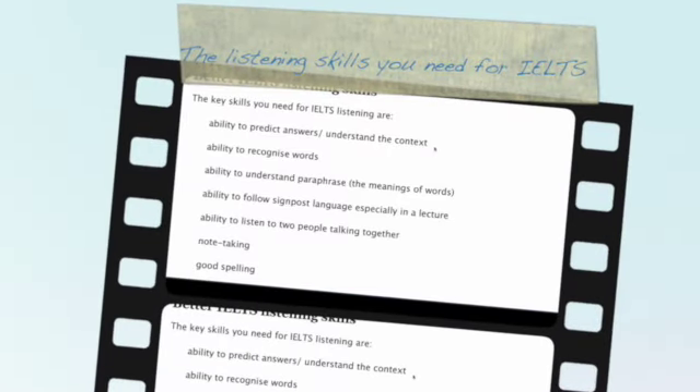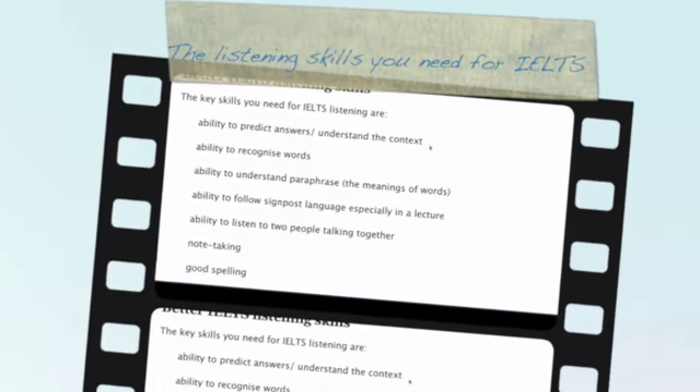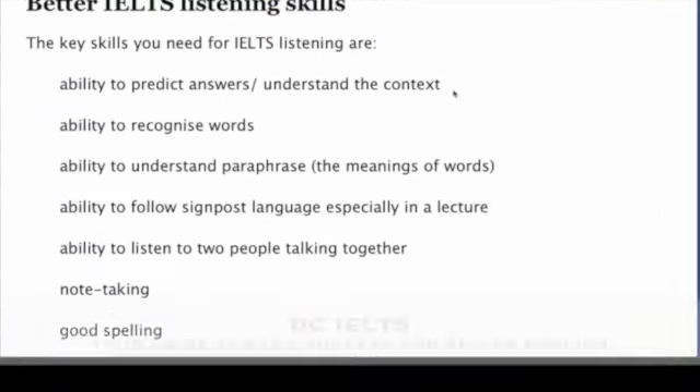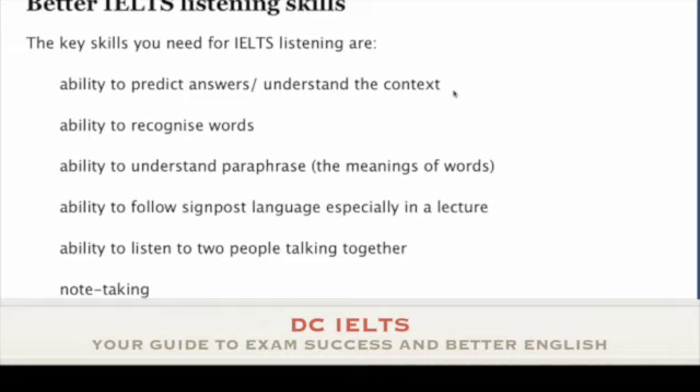Hello, this is Dominic again. In this IELTS listening video I want to talk to you about how you can get better IELTS listening skills.